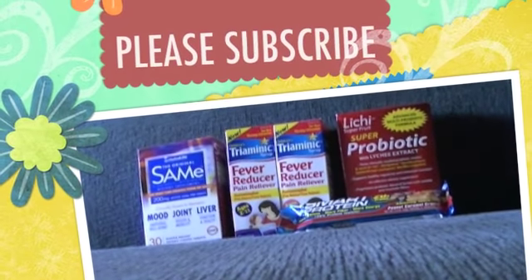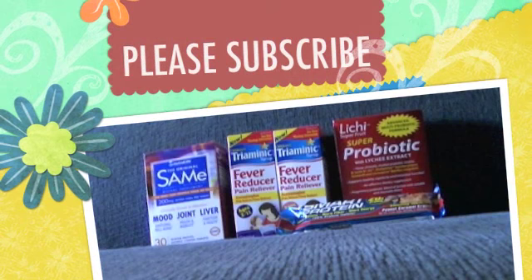Anyway, I hope you enjoyed the video. Thank you for watching — please click like and subscribe. Bye!